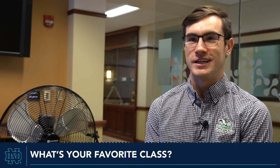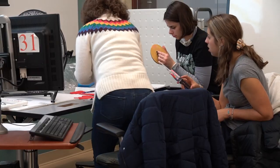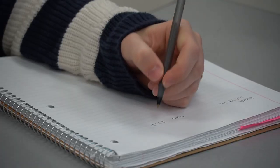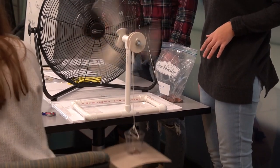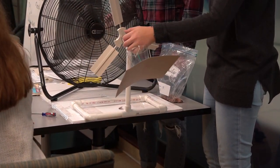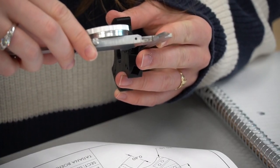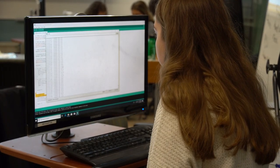My favorite class is definitely Intro to Engineering. It is a super fast-paced environment. We do a lot of collaborative projects, and you gain a lot of skills that can be directly applicable to an internship or a job in the future. We've been working on a wind turbine project where we've been building model wind turbines and collecting data about their power output for a mock client in the developing world that's seeking to create a renewable energy resource.